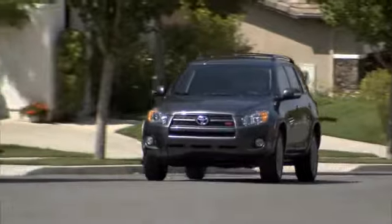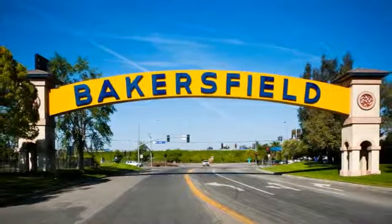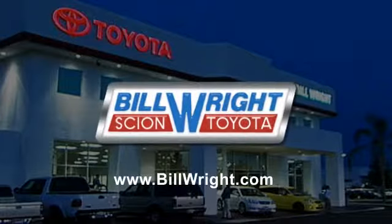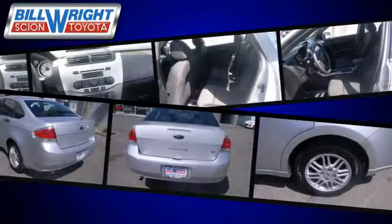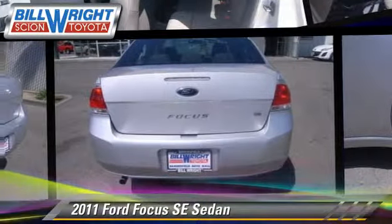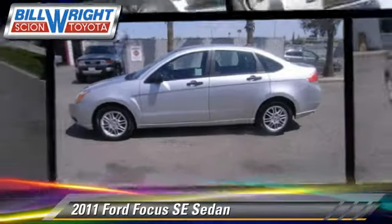Bill Wright Toyota has been serving Bakersfield for over 41 years. Here's another excellent used vehicle: the 2011 Ford Focus SE. This sedan has fewer than 40,000 miles on the odometer.